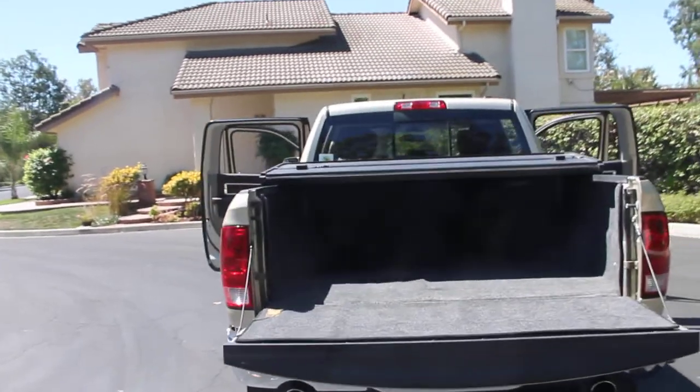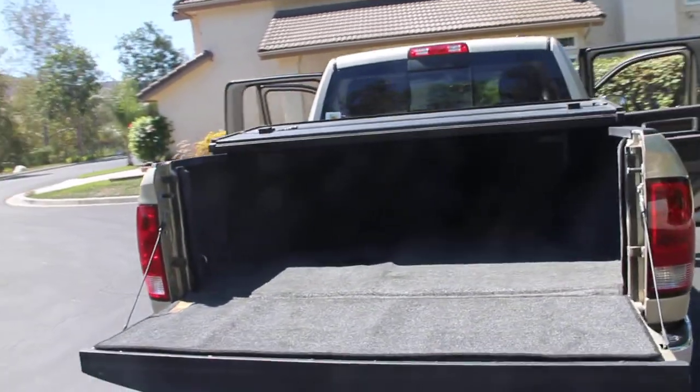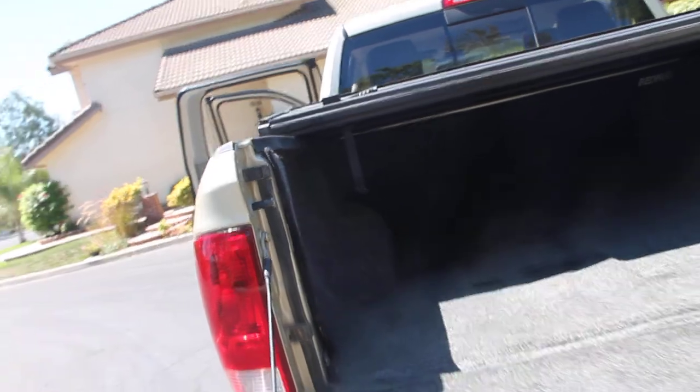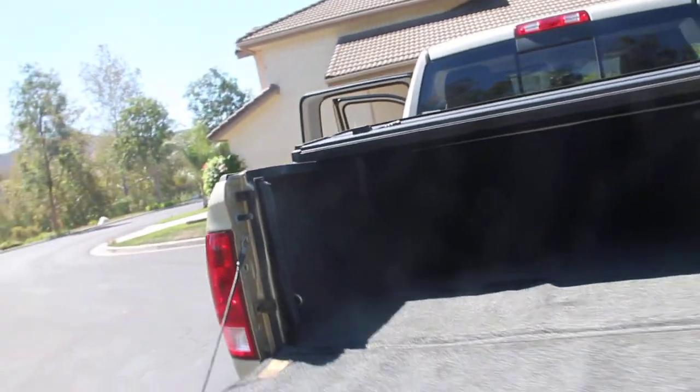It has the tonneau cover and a carpet kit to cover the bed of the truck completely throughout. If you want to carry your golf clubs in, it keeps you from scratching your bag.